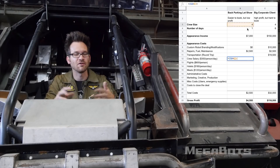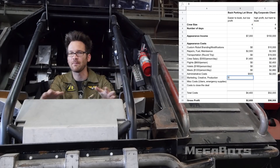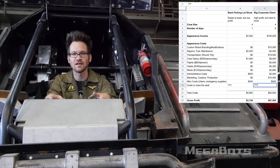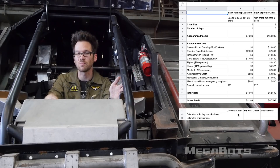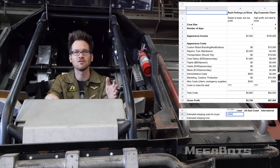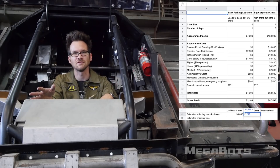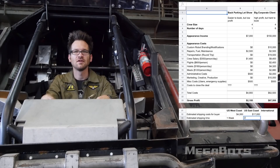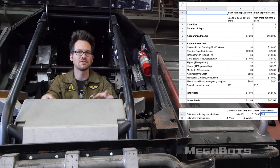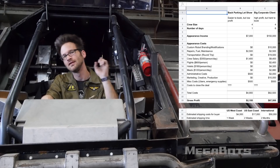Budget around $2,500 in fuel, maintenance, and repairs for each appearance, as things break and you'll need to change the oil regularly. The buyer is responsible for shipping, but I'm happy to help arrange or personally deliver as needed. The robot ships from Oakland, California. West Coast domestic buyers should anticipate around $4,000 for shipping, East Coast buyers around $17,000, with delivery taking one to two weeks. For international delivery, expect about $50,000 and two months for the robot to arrive.